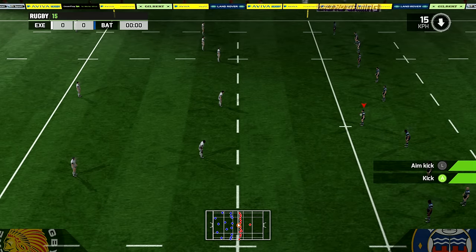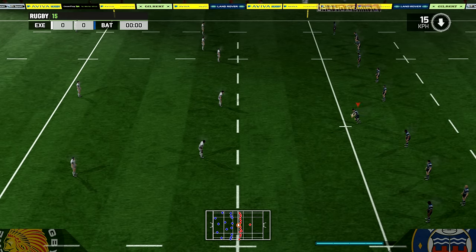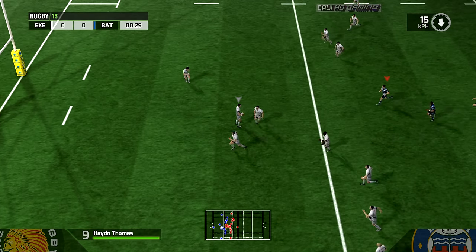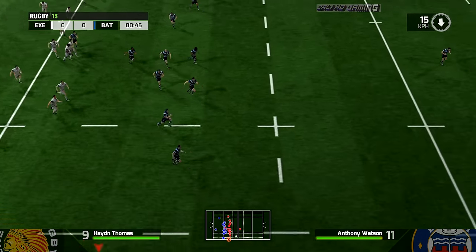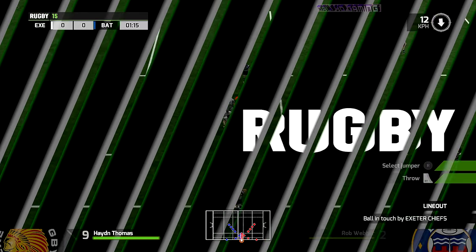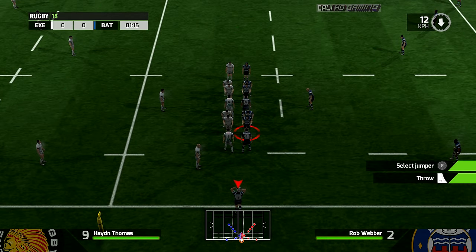A very warm welcome to our coverage of this game, under the floodlights — the atmosphere is crackling, isn't it, Stuart? Well, the players have had all day to prepare for this one, the spectators as well, even we have. There is a real sense of occasion here.